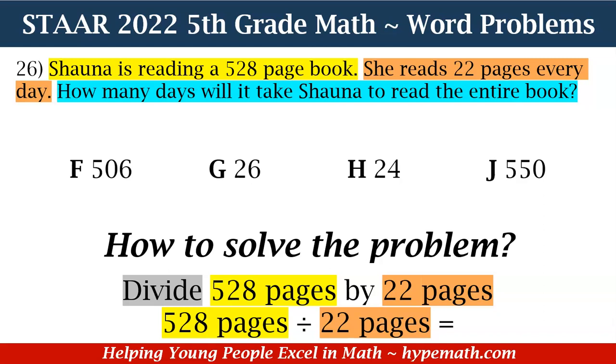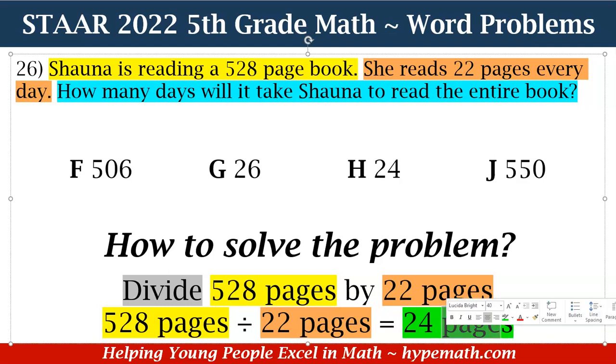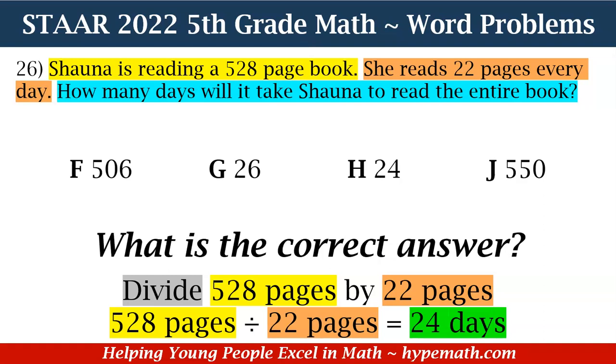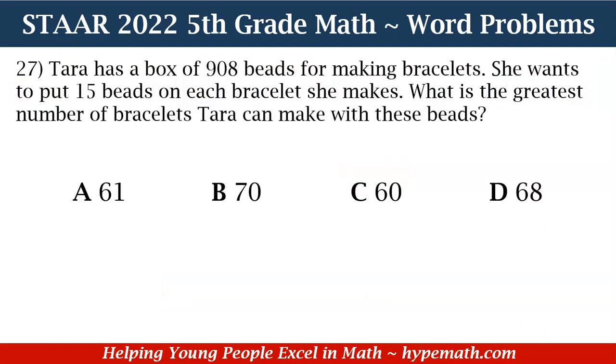When we set up our division problem, 528 divided by 22 is equal to 24. So it will take 24 days. Now we need to look at all of our answer choices to see which one has 24 as the answer — and yes, it is H. H is our correct answer. Great job, fifth graders!